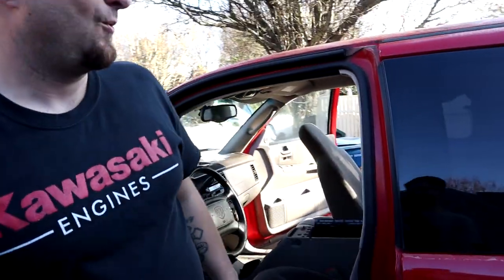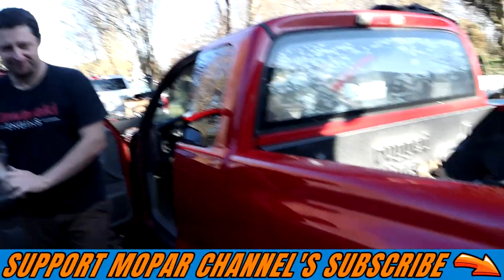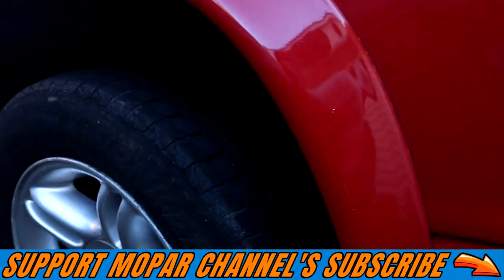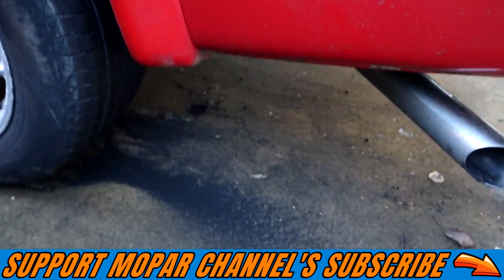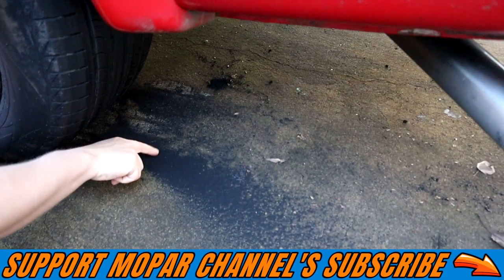Oh my God — and that's Mopar for you! Them old tires stink. Let's check this real quick. Oh, that's hot. Dang, look at that!